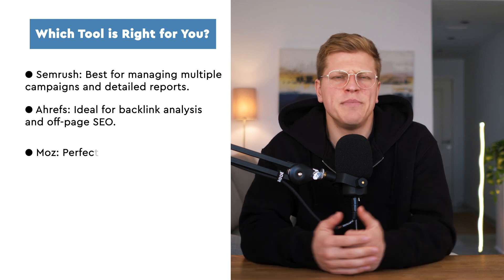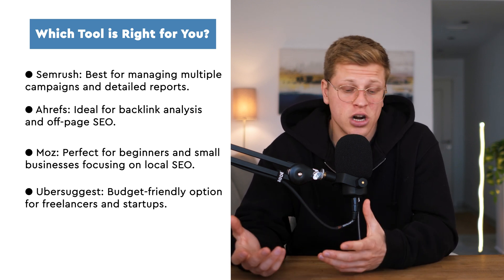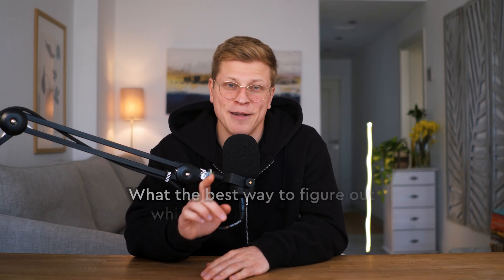Lastly, if you're just dipping your toes into SEO or working with a limited budget, Ubersuggest is a budget-friendly tool that provides solid value — perfect for freelancers, startups, or anyone who wants an affordable solution for keyword research, basic site audits, and SEO guidance. The best way to figure out which tool works for you? Test them. Most of these platforms offer free trials or limited free versions — play around with them, see which interface you like, which features you actually use, and how well they fit into your workflow. SEO is a journey, and these tools are here to make your life easier — but it's your strategy and execution that drive results.